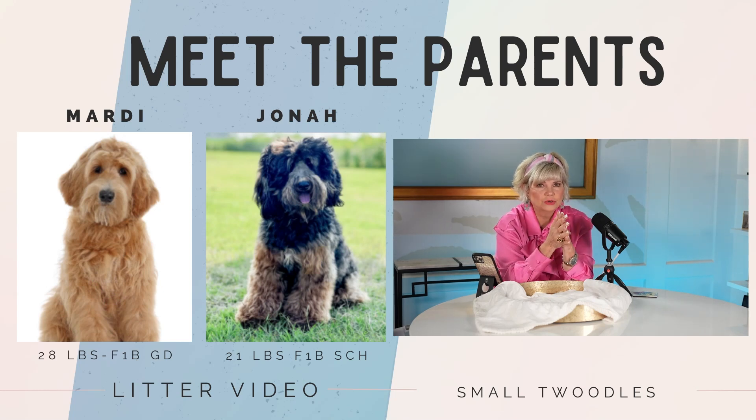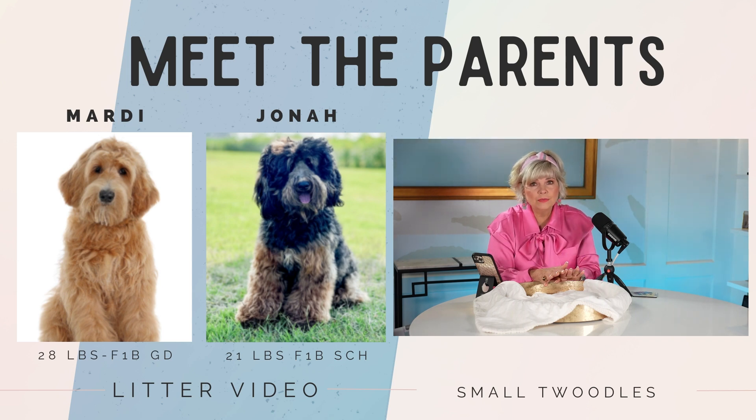All right guys, let's go back to the parents — just in case you're just joining us, small Teddy Bear Twoodles from the Marty litter, going to be approximately 25 pounds. If you want to learn more about our Teddy Bear Twoodles, feel free to call the office and talk to the adoption specialist. The only way you can adopt a puppy from us is to go online and submit your online application.